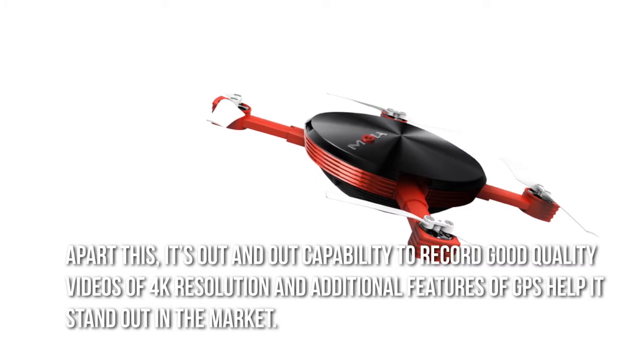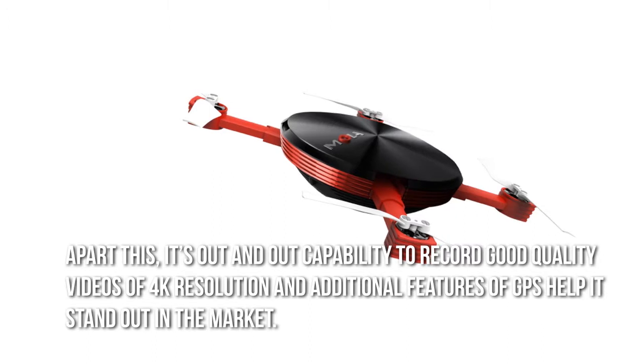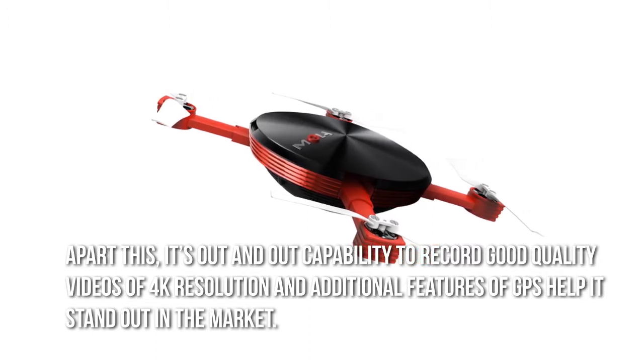Apart from this, its capability to record good quality videos of 4K resolution and additional features of GPS help it stand out in the market.